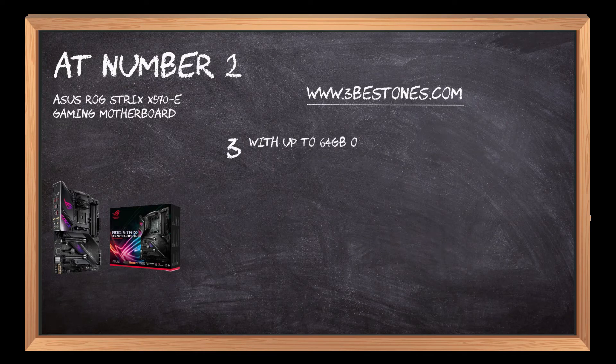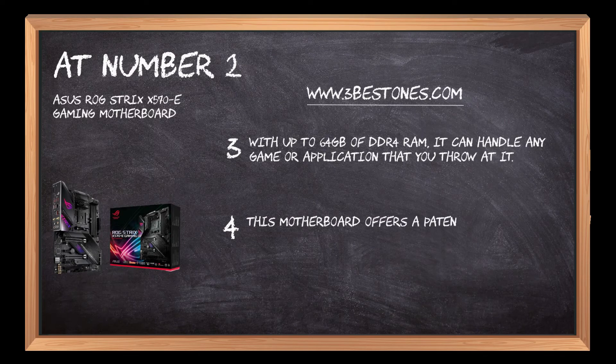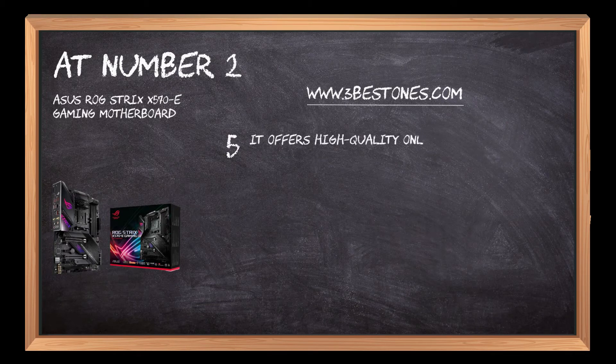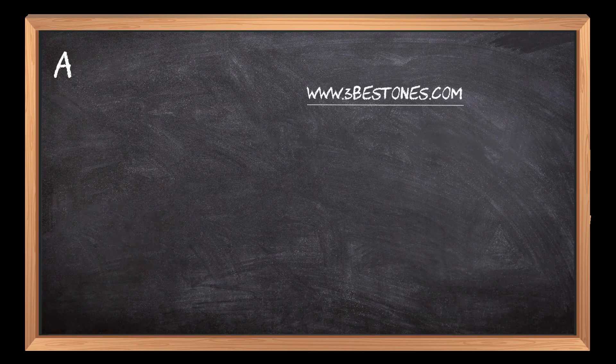With up to 64GB of DDR4 RAM, it can handle any game or application that you throw at it. This motherboard offers a patented I/O shield that has a sleek matte finish and comes pre-mounted. It offers a high-quality online gaming experience together with ROG GameFirst software that offers multi-gate teaming.